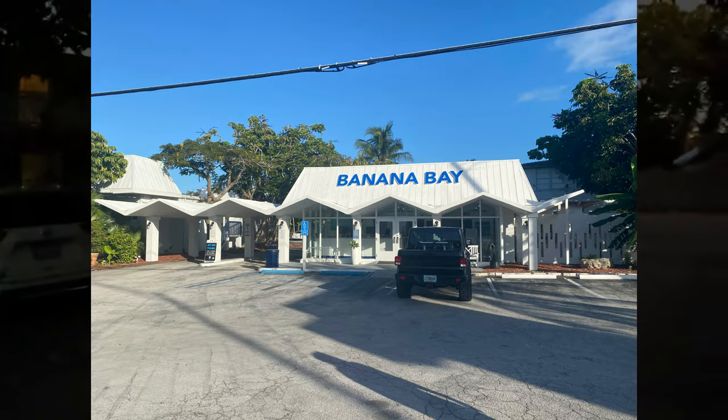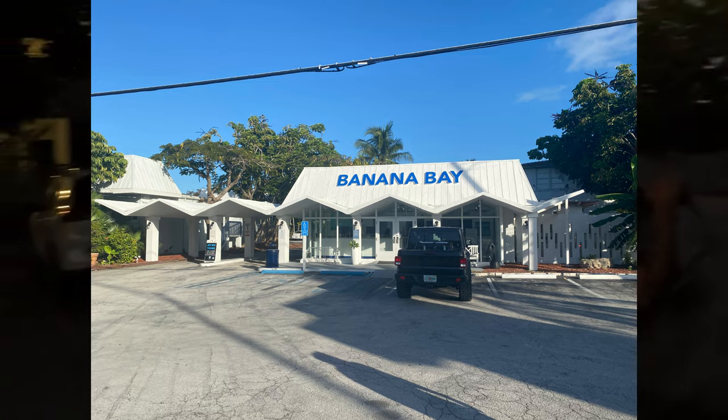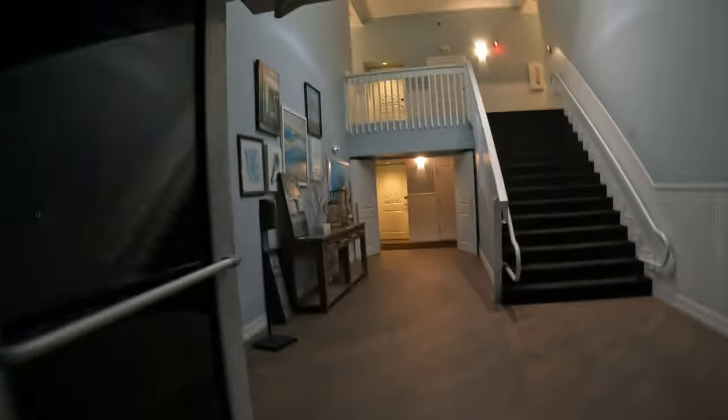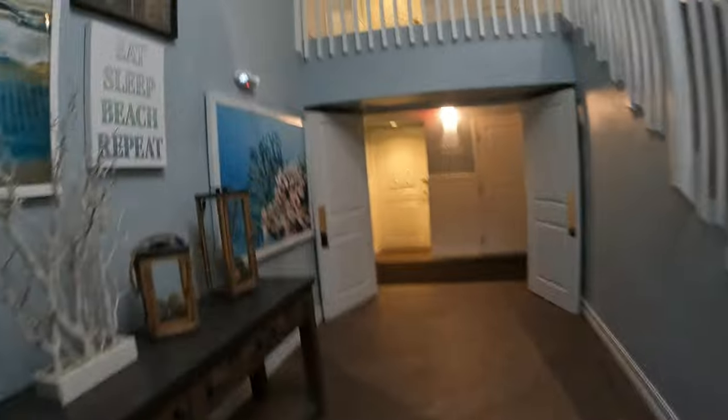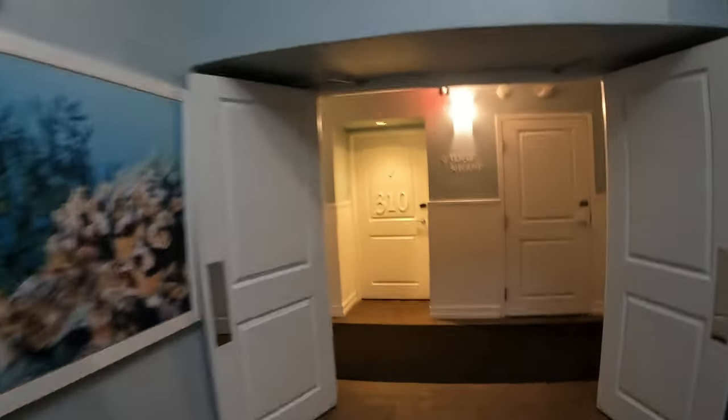We are a little late. We're at Banana Bay Resort and Marina in Marathon. We'll get some better footage tomorrow — a little dark for here, but we'll get some good footage tomorrow. We are in room 308, and we haven't been here since they redid it a few years back.